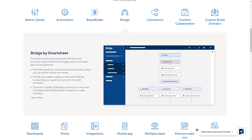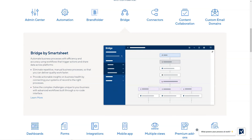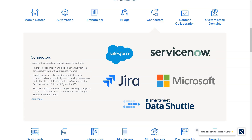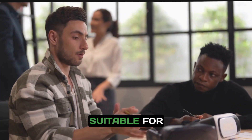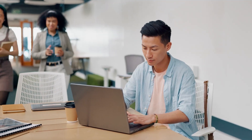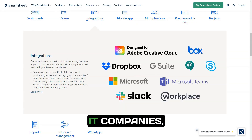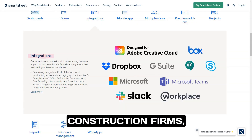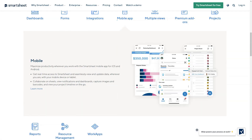Smartsheet seamlessly integrates with a variety of tools including Salesforce, Jira, and Trello, ensuring that your team can work in their preferred environments without losing functionality. Smartsheet is suitable for companies of all sizes, from small startups to large corporations. It's the ideal solution for marketing agencies, IT companies, construction firms, educational institutions, and any team that requires effective project management.